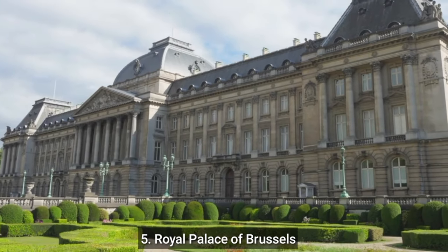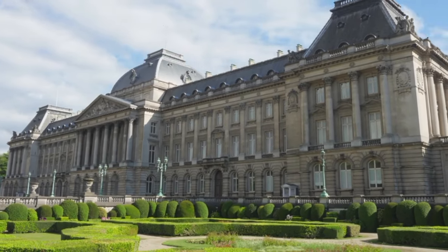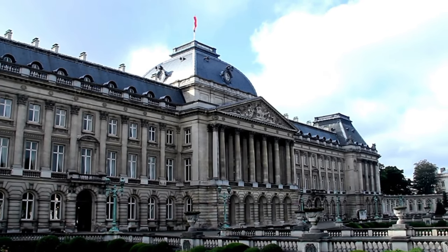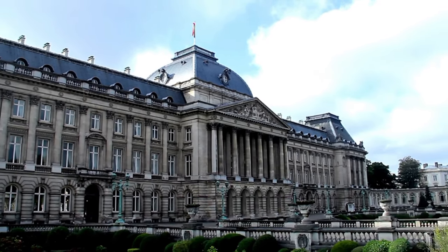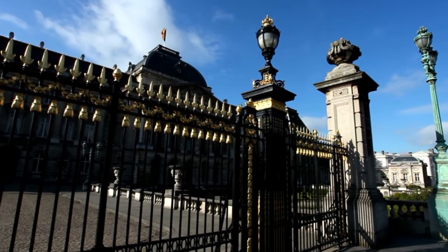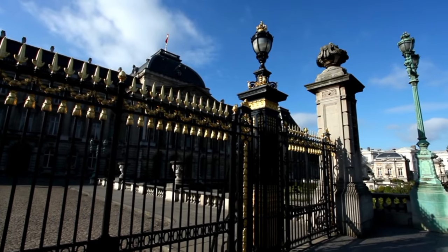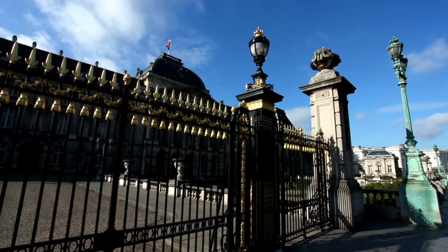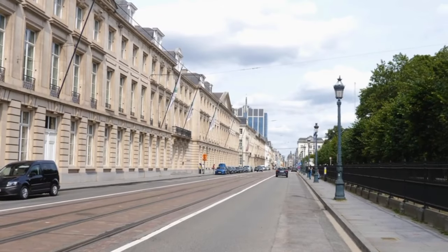Number 5: Royal Palace of Brussels. The official residence of the King and Queen of Belgium is the Royal Palace of Brussels, which is situated in the Belgian capital city of Brussels. The state rooms, which are equipped and adorned in a 19th-century manner, can be toured by guests, who can also view pieces of art from the Royal Collection. The palace is close to public transportation and is situated on the Place du Palais.